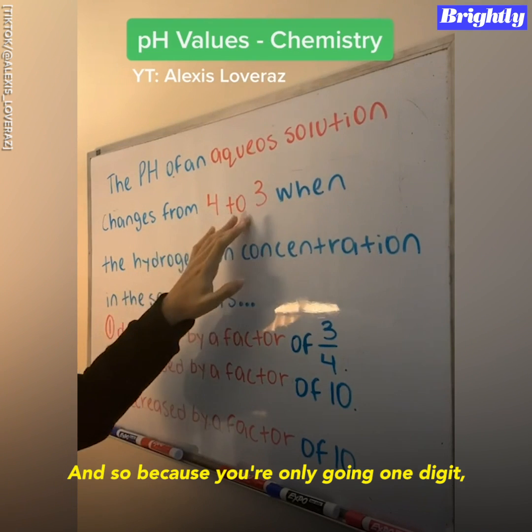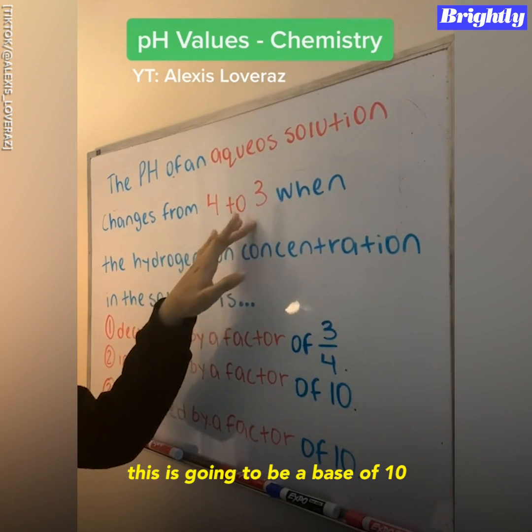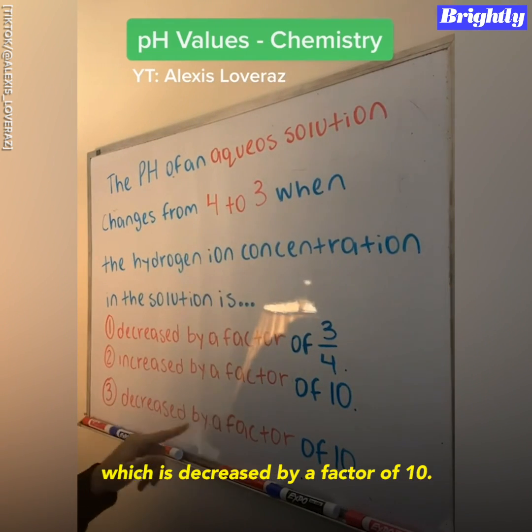And so because you're going only one digit, this is going to be a base of 10. And so it should be 3, which is decreased by a factor of 10.